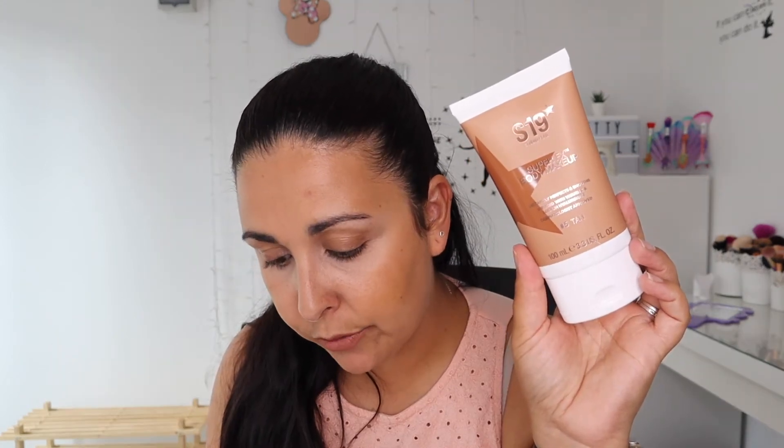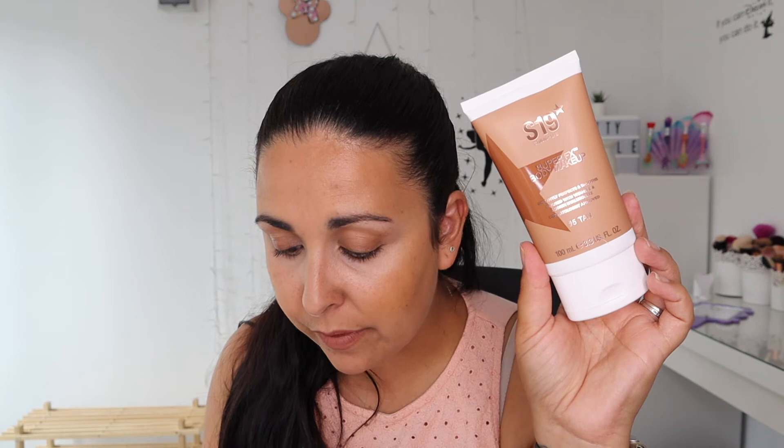I'll probably save the Deep Tan for when I'm actually tanned — if that ever happens this year and if summer ever stays! Let me open this up. This might be a bit dark for me to be fair. It says: place a small amount of Super FX Body Makeup onto your skin and blend using the Super FX body brush for a perfect even application, reapplying until the desired coverage is achieved. For a glowing finish, apply Super FX Body Glow to highlight the areas you'd like to accentuate. You remove it with just soap and water.